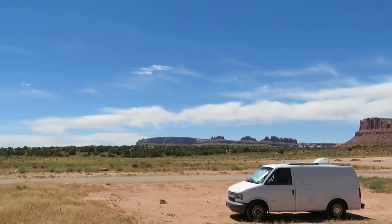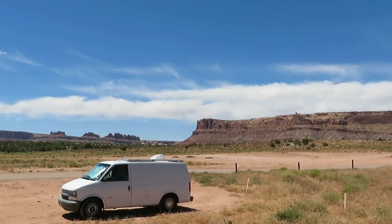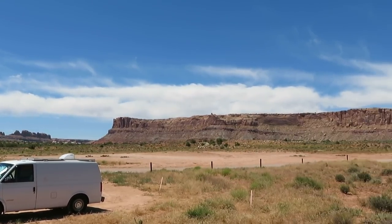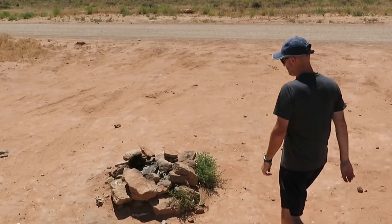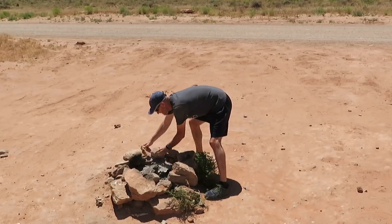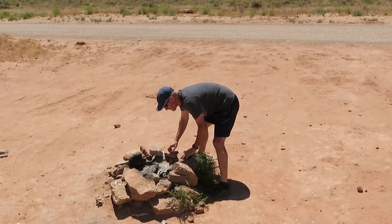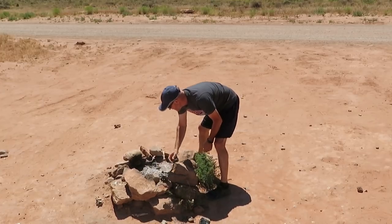The van recently crossed over 140,000 miles. Mechanically, this '98 Astro van has held up very well with some maintenance and repairs. The camper van conversion itself has held up amazingly over these past four years. You can check out my build series playlist to see exactly how we converted this '98 Astro van into a camper van.